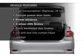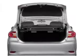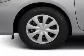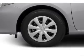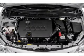Enjoy these notable features that are included in this vehicle: power door locks, power windows, an AM/FM stereo with a CD player, a satellite radio, power mirrors, power steering, and air conditioning.